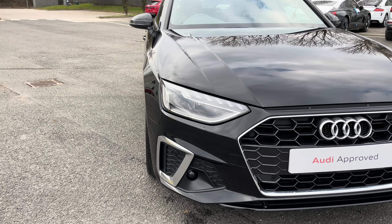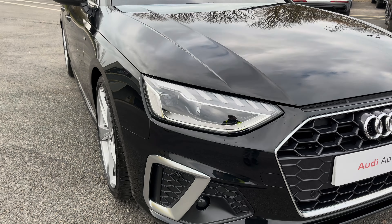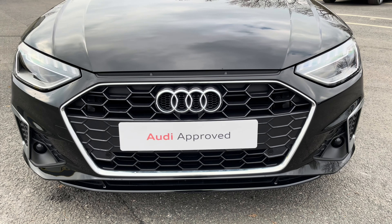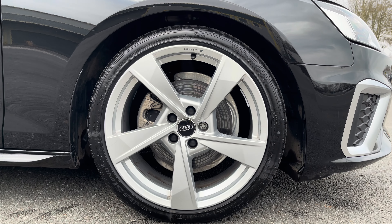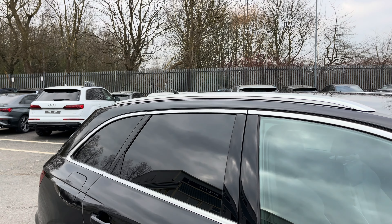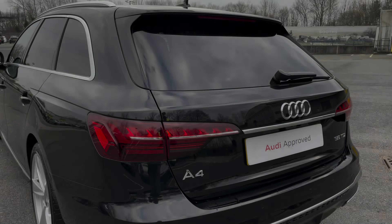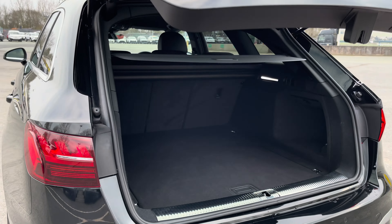Some of the key exterior features include the striking LED headlights, the gorgeous honeycomb style radiator grille, as well as the stylish 19 inch 5-arm Torsio design alloy wheels, the sleek aluminium window trim, rear privacy glass, and the useful aluminium roof rails.